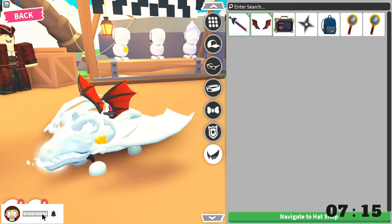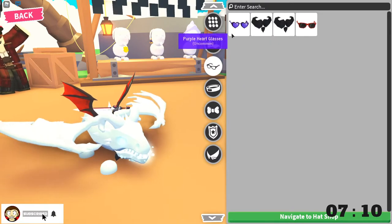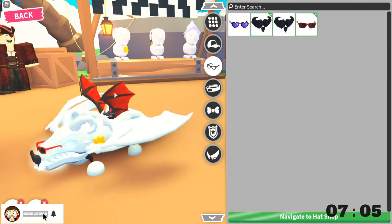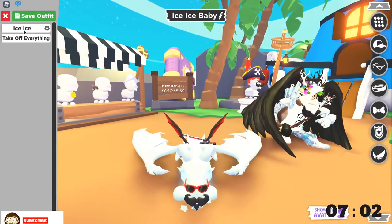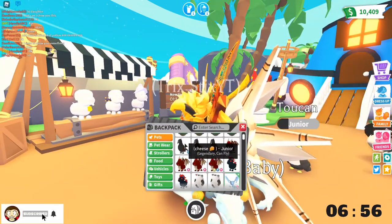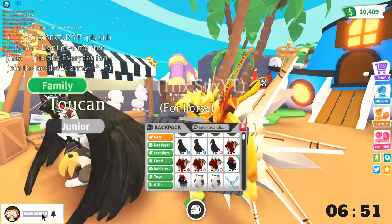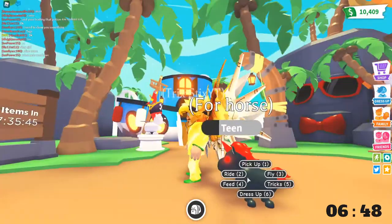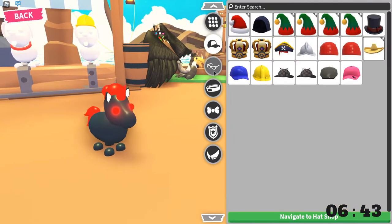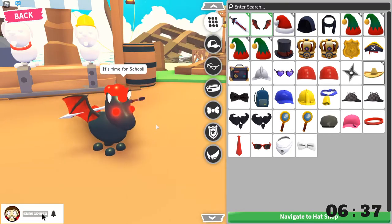Maybe instead of a frost dragon we should do a shadow dragon. Actually, let's do an evil unicorn because it's like - let's keep the red and black theme. So we'll go here, and let's give him wings and a sword - that looks super cool. Let's also give him sunglasses.